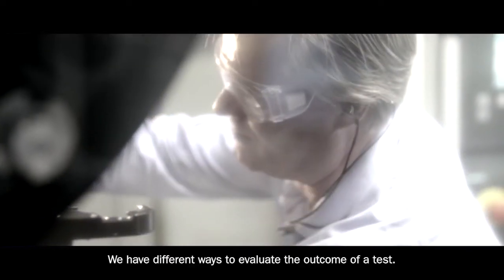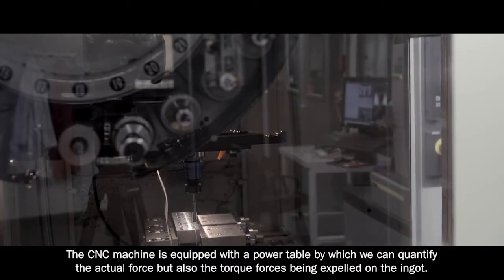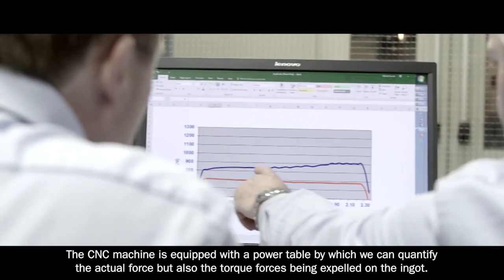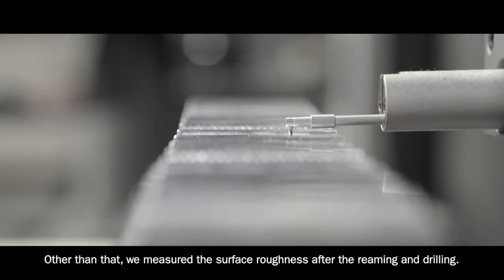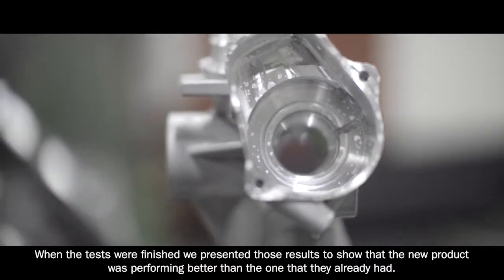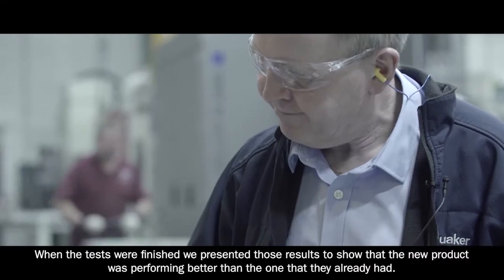We have different ways to evaluate the outcome of a test. The CNC machine is equipped with a power table by which we can quantify the actual force but also the torque forces being applied to the ingot. We also measure the surface roughnesses after reaming and drilling, and when the tests were finished we presented those results to show that the new product was performing better than the one they already had.